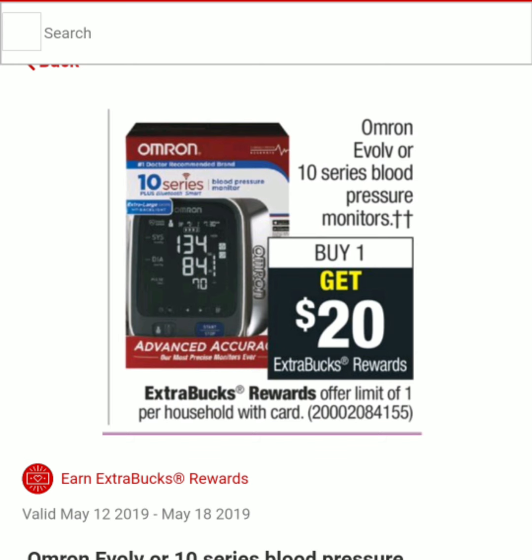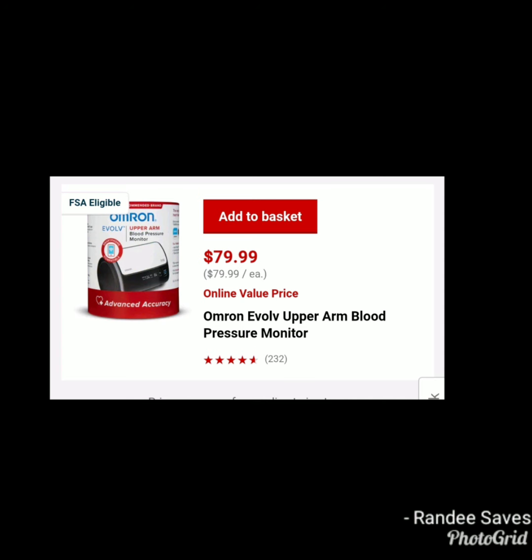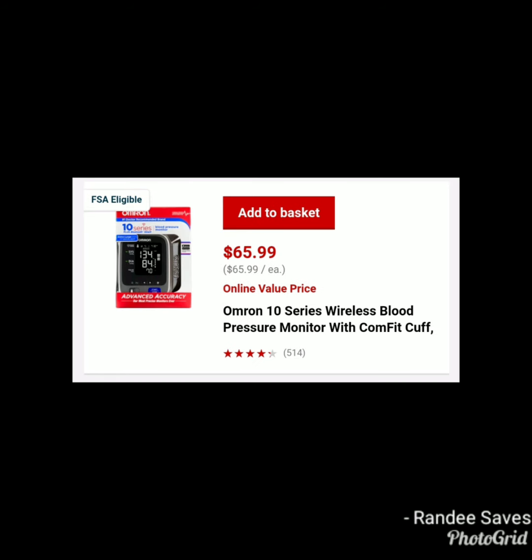Another deal — probably not the best for everyone — is on the Omron Evolve or 10 Series Blood Pressure Monitor. When you buy one, you get $20 in ExtraCare Bucks. The limit is one. The Omron Evolve is $79.99, so it will be $59.99 after the $20 ExtraCare Bucks. The Omron 10 Series comes out to $45.99 after ExtraCare Bucks. Not a bad deal if you need this product.